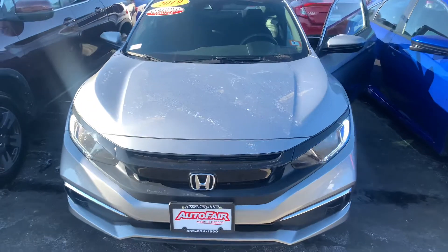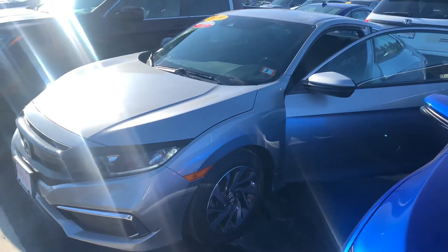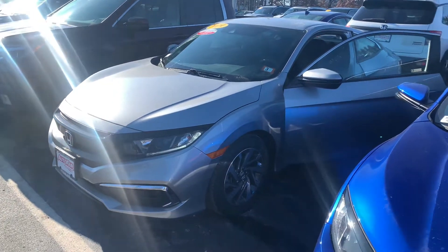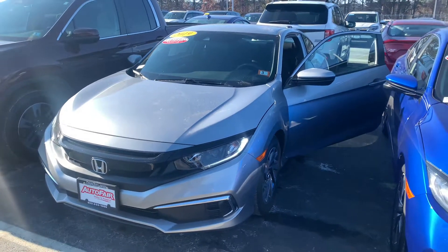This was a one-owner vehicle, of course clean Carfax — no damage, no accidents. It is currently priced at a whopping $3,000 below Carfax valuation, so a very good bargain on this vehicle. Although cars do not last long as they move very briskly.